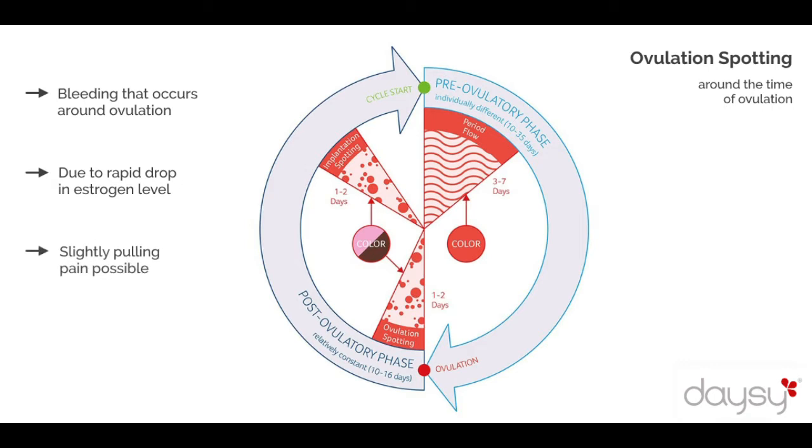which occurs about 10 to 16 days after the temperature rise. Ovulation spotting is just a light bleeding. The blood is rather brownish and of a slimy consistency.